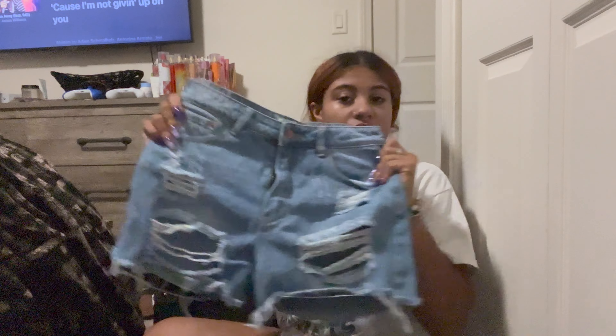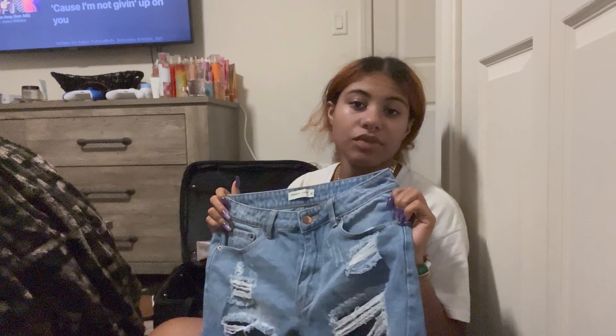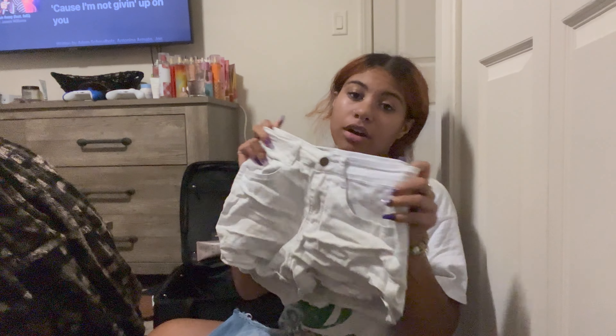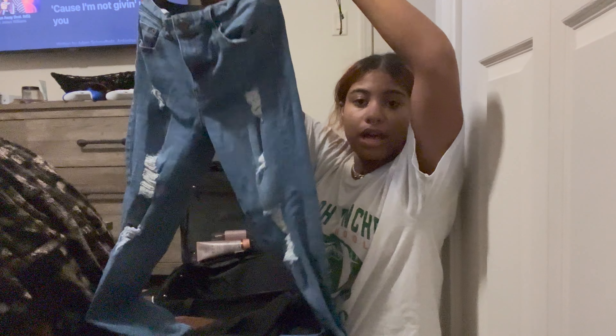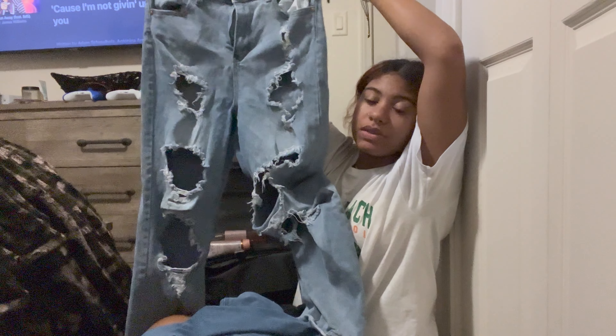First I'm going to start off with all the bottoms I'm bringing. So the first pair I have are these light wash blue denim jeans that have some rips on them. I got these from a boutique in my town. They're really cute and comfortable and they fit really well. Next, I have these white jean shorts - I have no idea where I got these, all I know is my grandma got them for me. Then I have these regular black jeans from American Eagle, they just have little rips in them. Next, I have these more light wash jeans with rips from Aeropostale - these are from my friend Ari. Then I have these ripped mom jeans from Rue21. I love these so much, they're size 9. I just love ripped jeans and baggy jeans, especially from Rue21, which has the best baggy jeans ever.